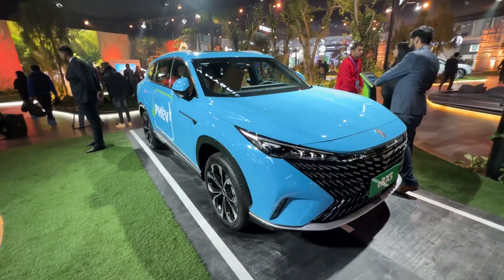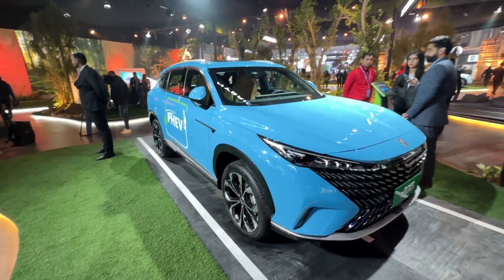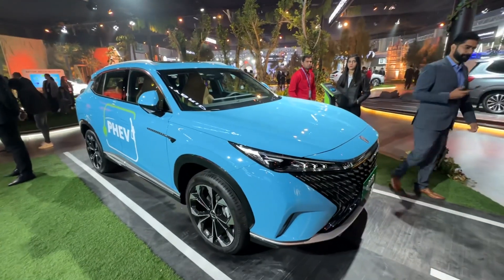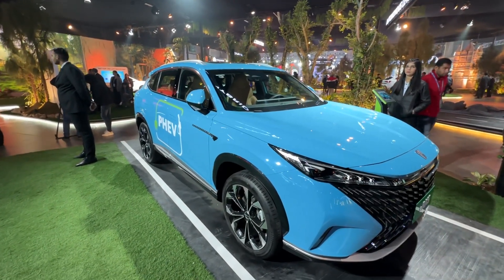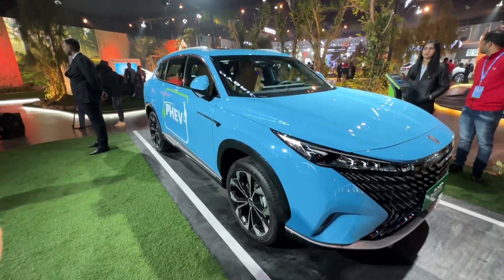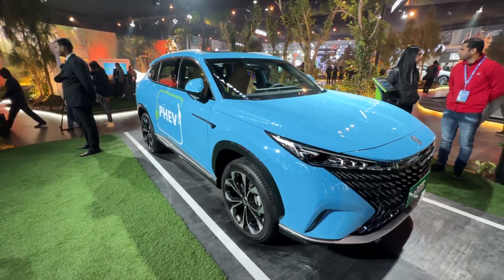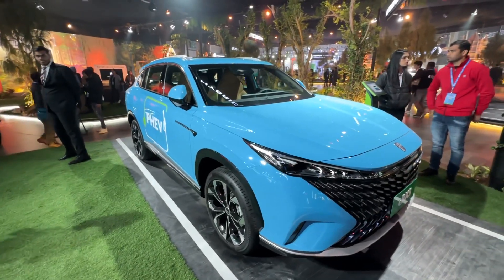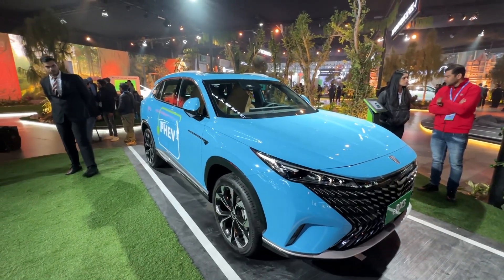Let me know what you think about this car and whether MG should bring it to India. If it does come to India, it will go up against the likes of the Tata Harrier and other SUVs in that lineup. Stay tuned to Motor Rides for all the coverage from Auto Expo 2023. This is Vipul signing off — I'll see you in the next video. Until then, rev hard, rev free, and drive safe.